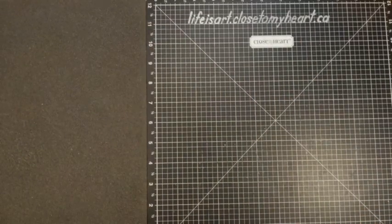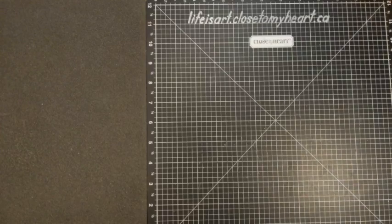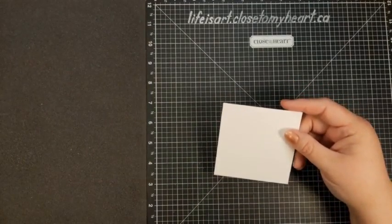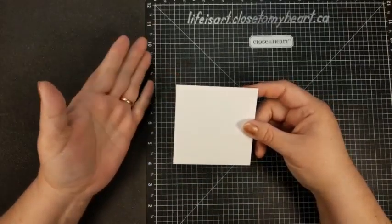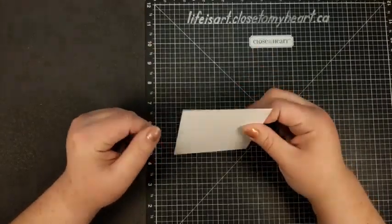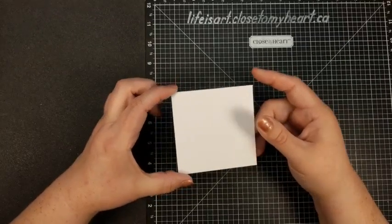Let me put my catalog away and grab my measurements so that I don't steer you wrong when it comes to the sizes of things. The first thing we need to start out with for our double slider card is a piece of cardstock that has been cut to three and a half inch square. I'm just using white daisy cardstock because it's never going to be seen, so it doesn't have to be a nice color — you can even pull something out of your scrap bin.